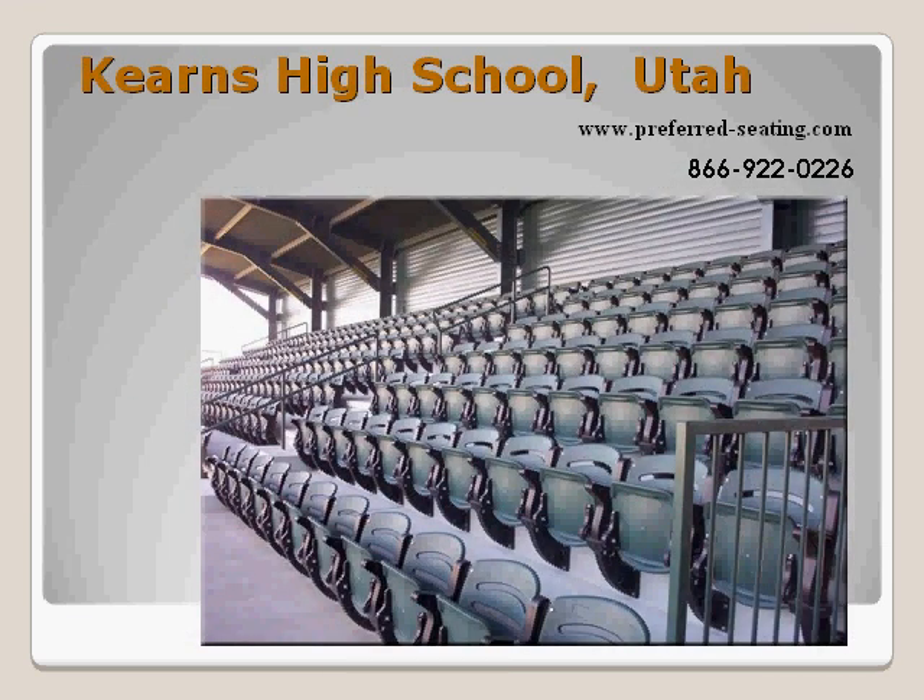Preferred Seating Designs does complete design-build, layout, and installation of multi-purpose spectator facilities such as arenas, amphitheaters, stadiums, and performing arts centers. Twelve seasoned professional representative groups with over 20 years of experience market these products throughout the United States and internationally.